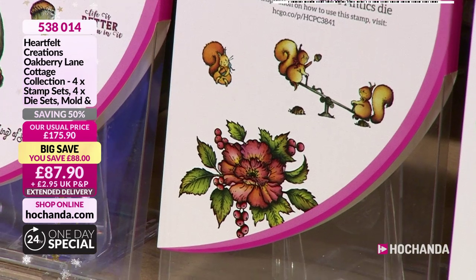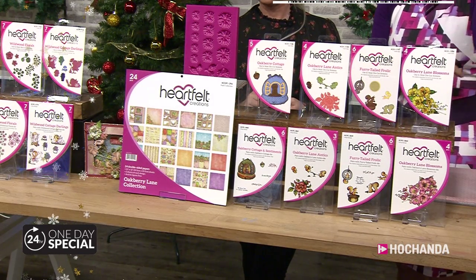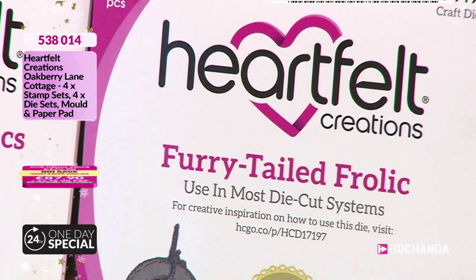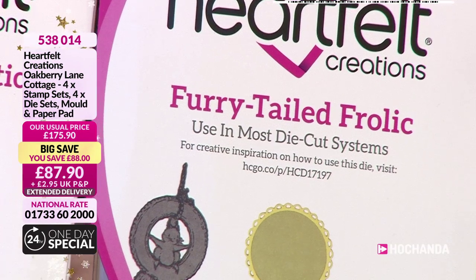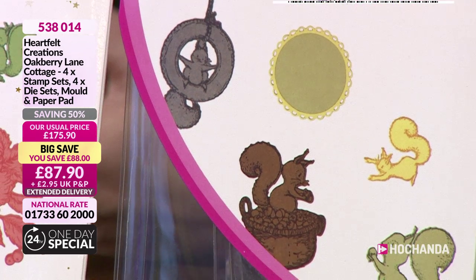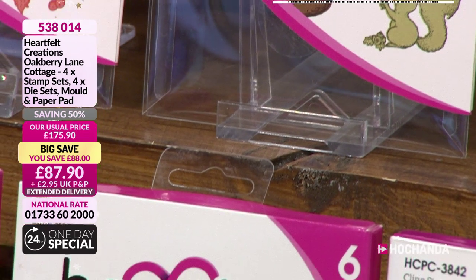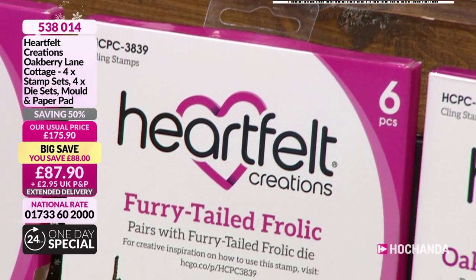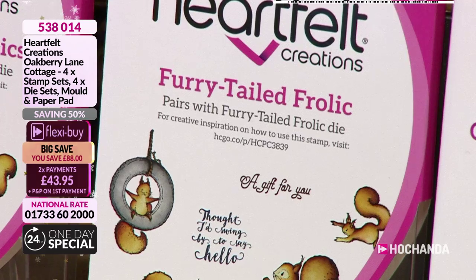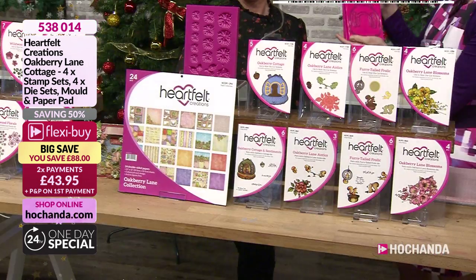You can spread the cost. You can see the designs and I'll quickly flick through the actual stamps and dies so you can see the size of the product. Isn't that cute? Look at their little faces — they are really cute. You could make a beautiful card and just add one of those squirrels on just to add a little bit of fun to it. Look at that sentiment as well.